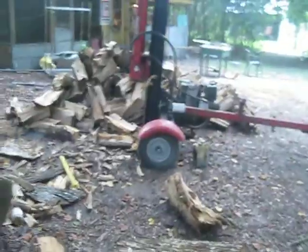Alright guys, we're right here at my wood pile, and we're just out here coming to split some wood, and look what I just found.